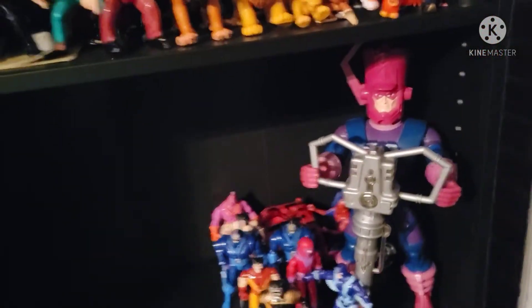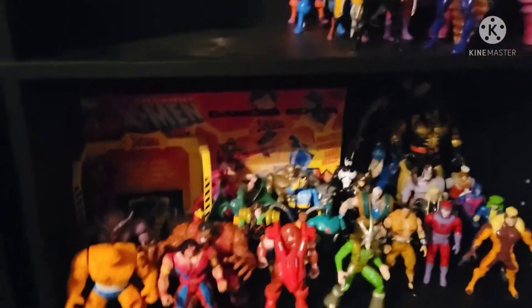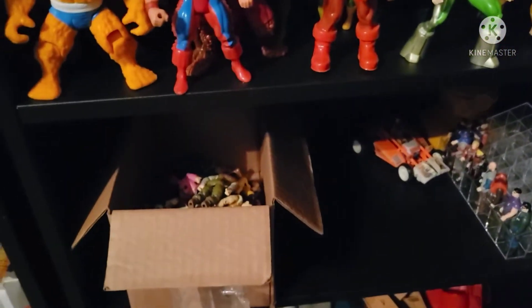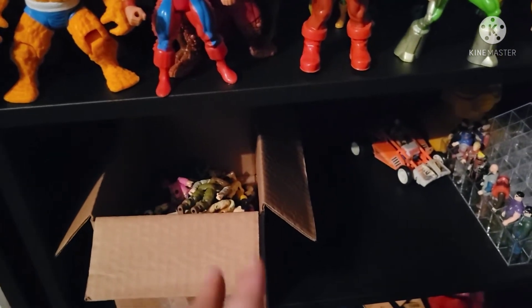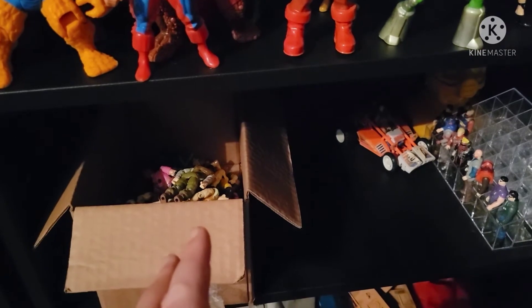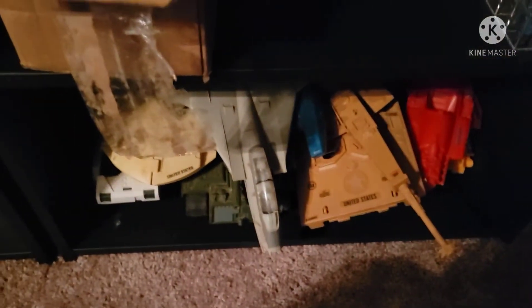Down here are the Toy Biz Marvel toys — I've got Galactus up front. Down here are some more. Down here I've got some G.I. Joes — I'm trying to get a stand so I can display them properly. Over here are some Mask figures, and down here are G.I. Joe vehicles.